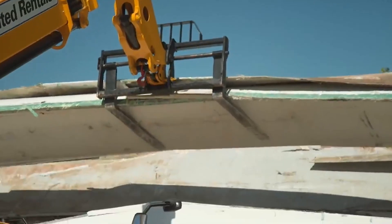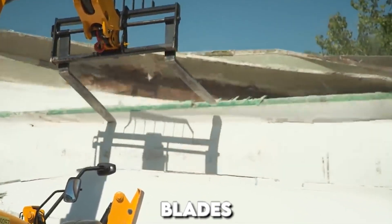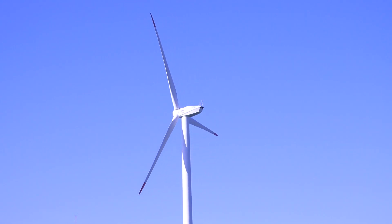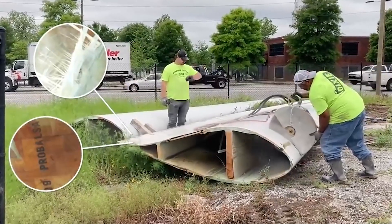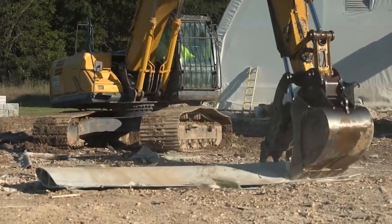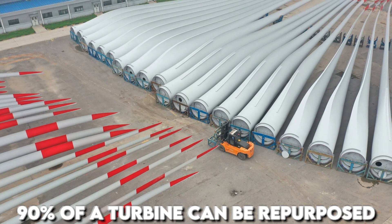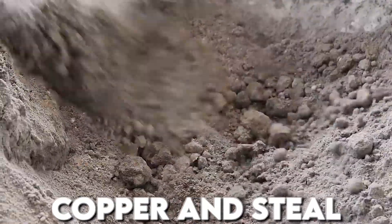Surprisingly, these windmill structures share a common origin – they're all crafted from blades. The aesthetic appeal is evident, but there's more to this story. Recycling turbines is a well-trodden path, yielding impressive results. Up to 90 percent of a turbine can be repurposed, extracting valuable materials like copper and steel.